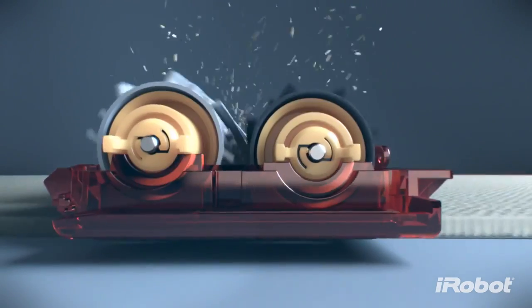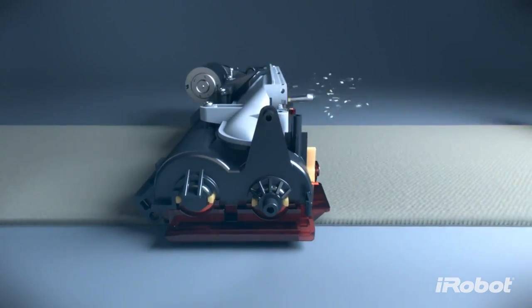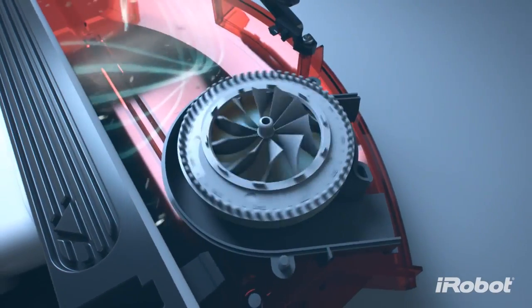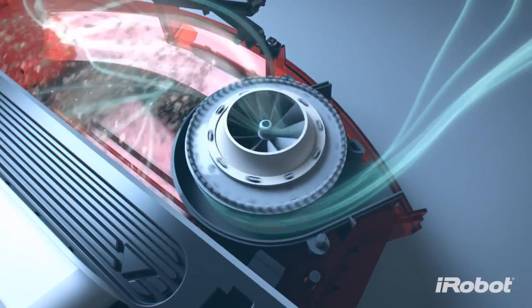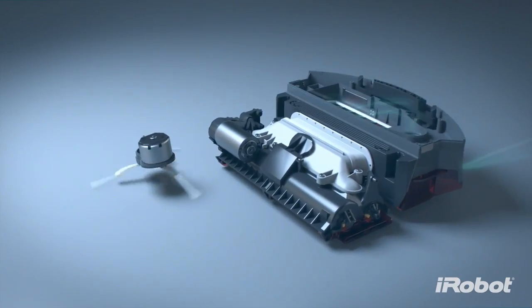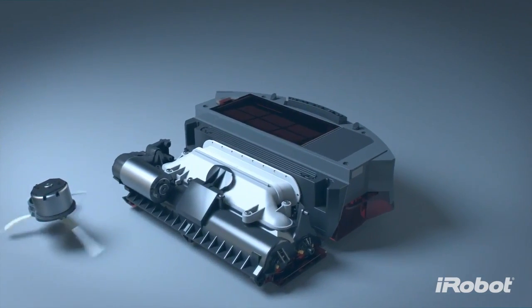The Airflow Accelerator brings the vacuum power right down to the floor surface, creating a sealed channel that concentrates the airflow and multiplies the vacuum power. The high-efficiency vacuum was custom-engineered to balance suction and airflow. This five times more powerful vacuum traps dirt and allergens, drawing them into the sealed HEPA-filtered bin.